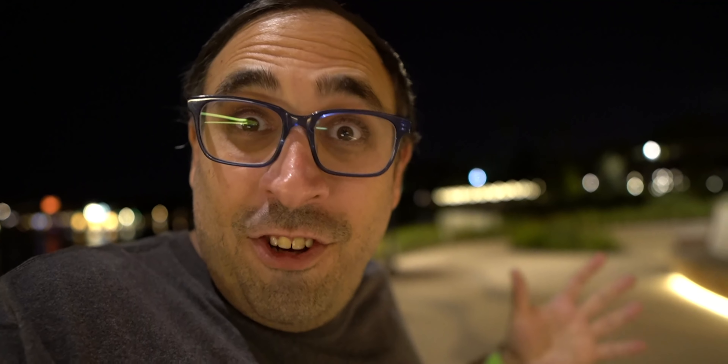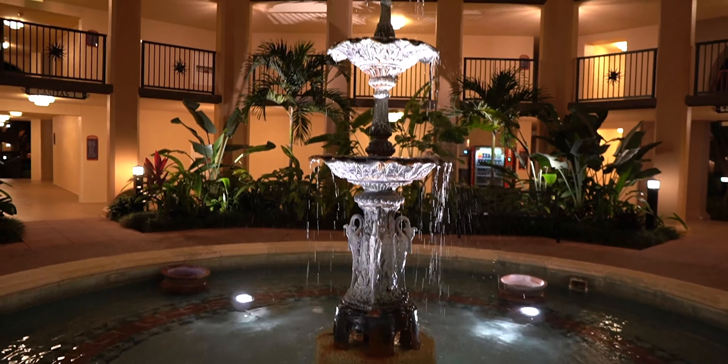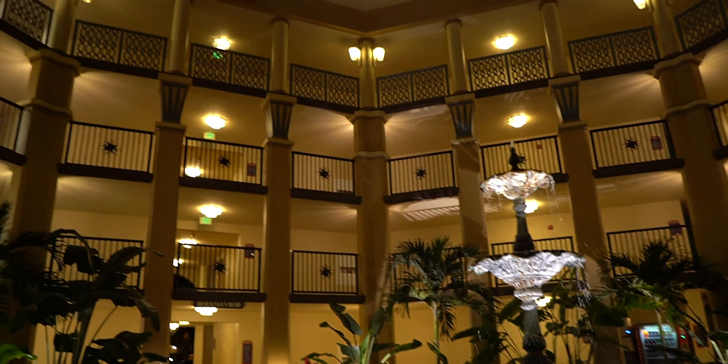I've got to find my building and it's a little chilly out here. It's so big that they have a walkway that cuts across the water in the center so you don't have to walk all the way around. You could walk around this place all day and probably not find your room — and I'm seriously lost. I think I might have found my building. Magic band, activate — okay, we're in.